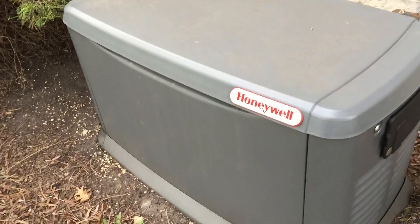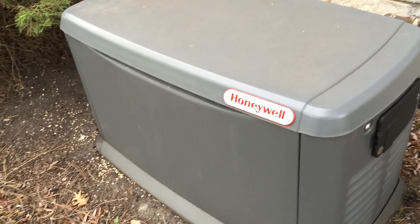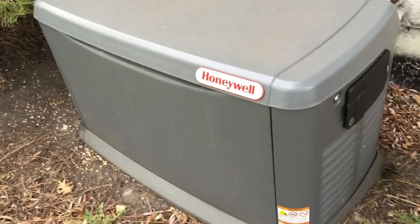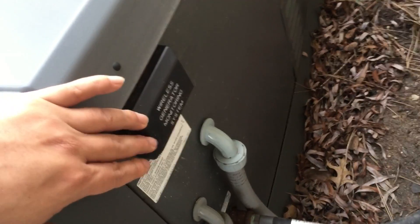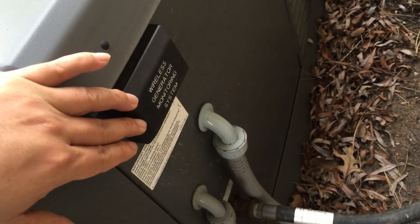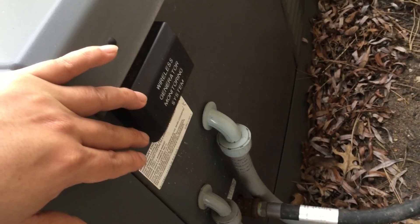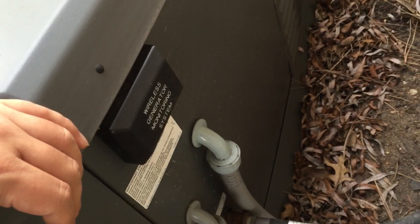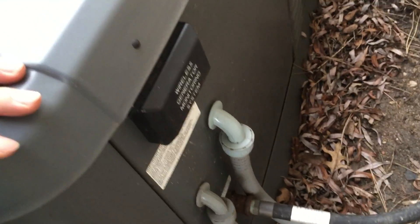You can get these in various capacities. This one is a 22,000 kilowatt, I believe is how they measure it. You can also add a wireless generator monitoring system so you can check from your smartphone or iPad. It's great if you are not around, or you have a rental property, a vacation home, or something like that where you want to know the status.